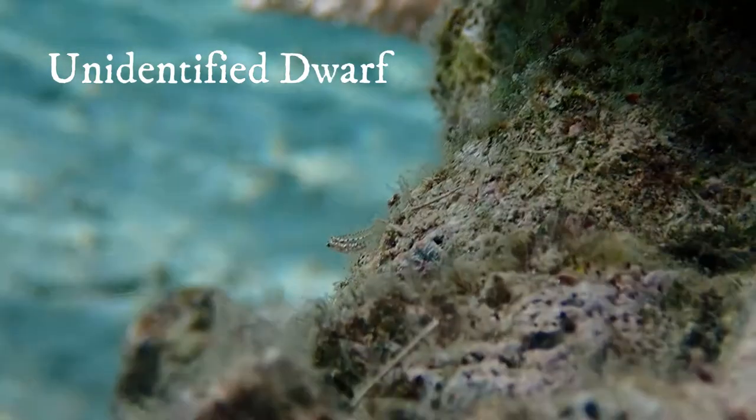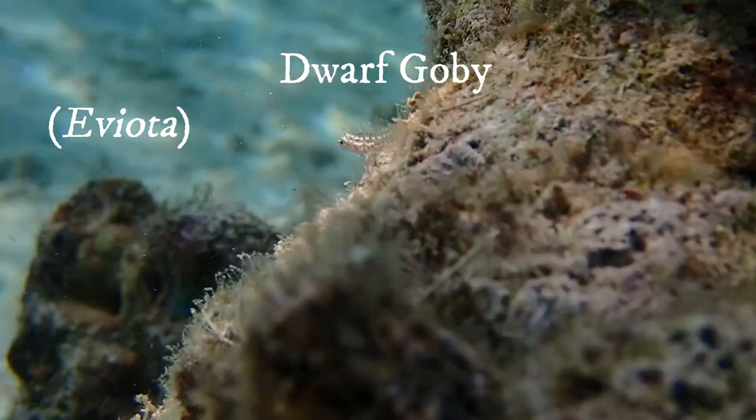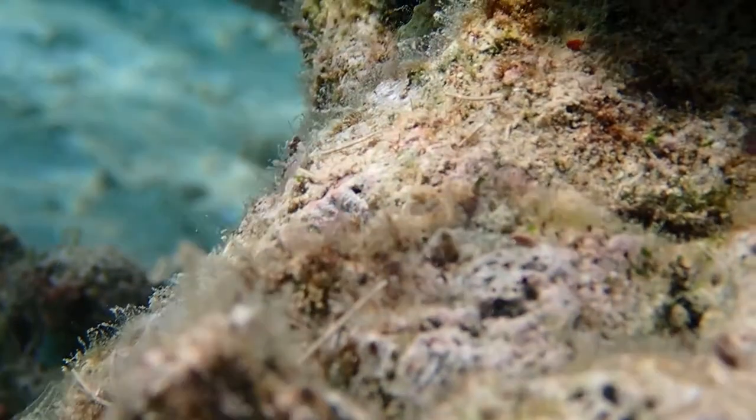I found many dwarf gobies on and around the bomi, which are from the genus Eviota, but they were really hard to film and identify.